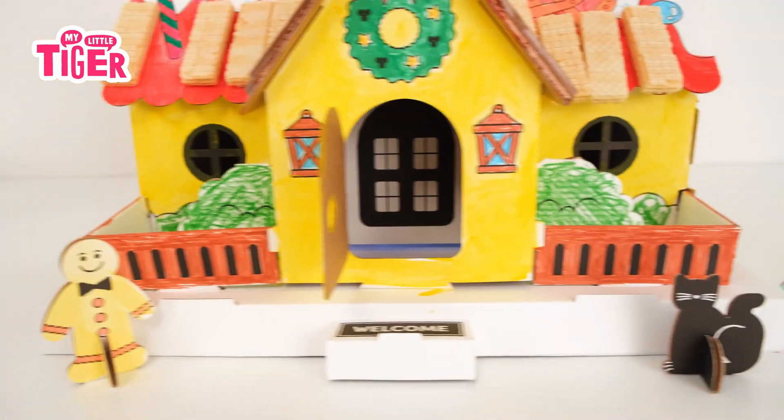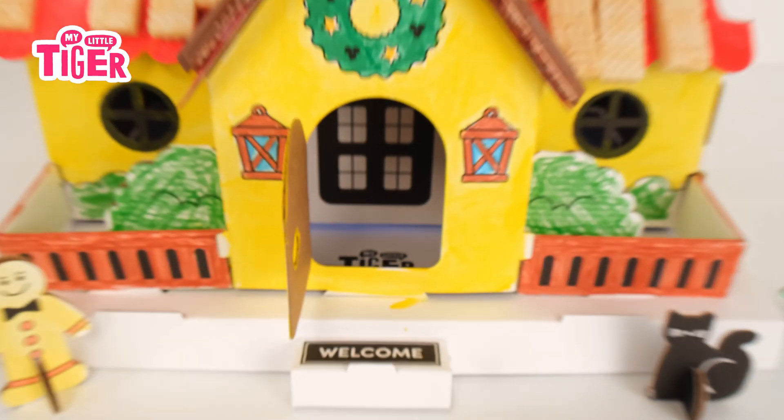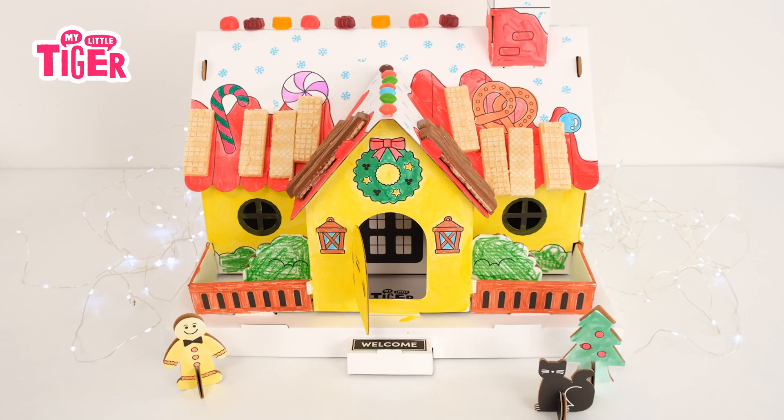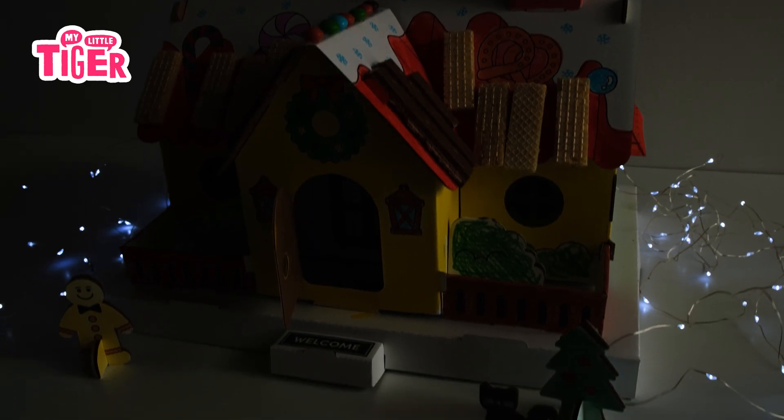What color is this? It is yellow. It is yellow. What color is this?